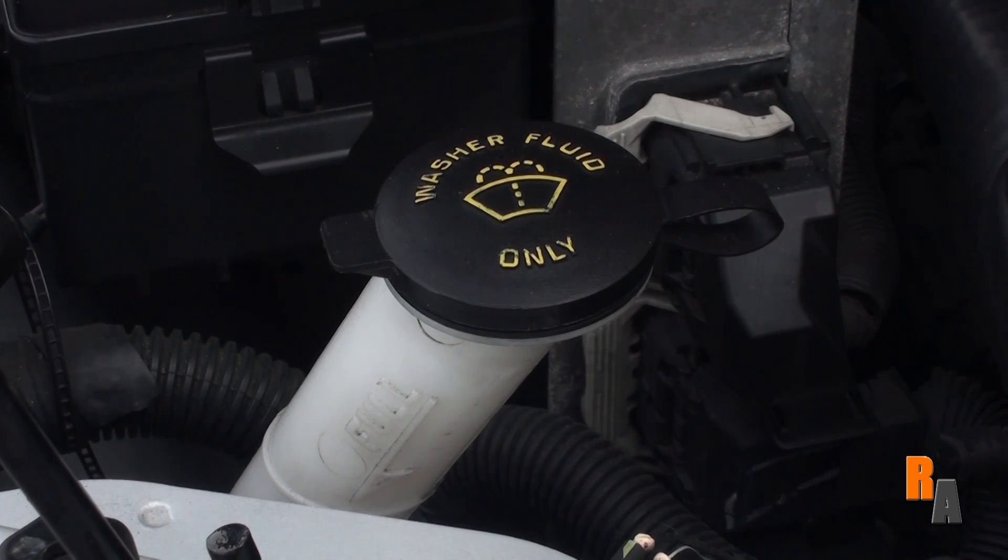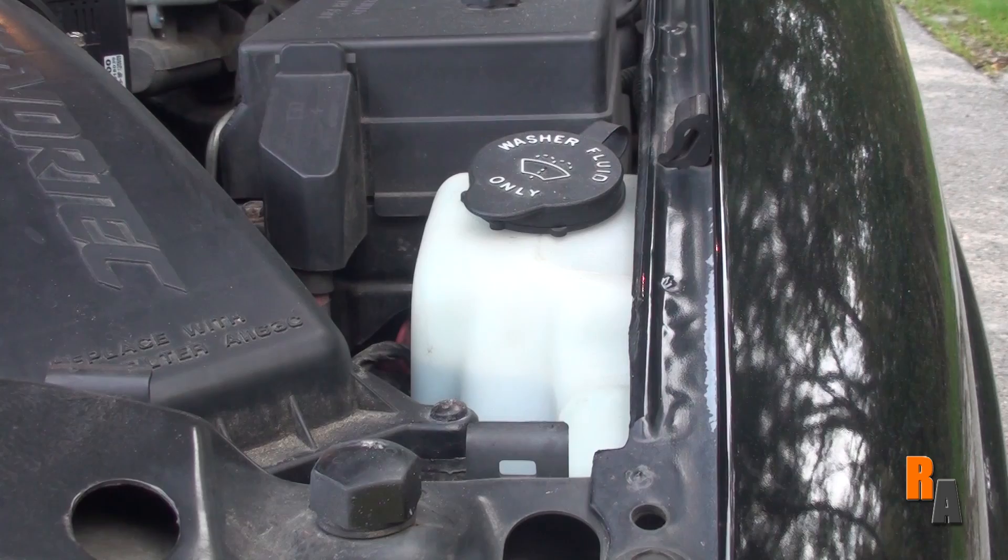This one is pretty simple — your windshield washer fluid reservoir. It's where you fill up your windshield washer fluid. It's cheap and easy to do, and it's clearly labeled.